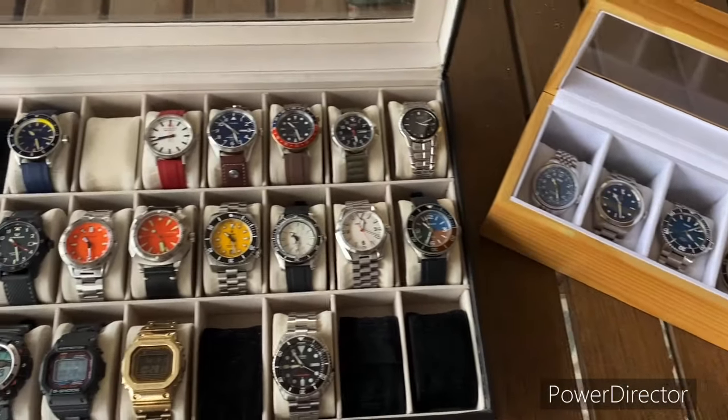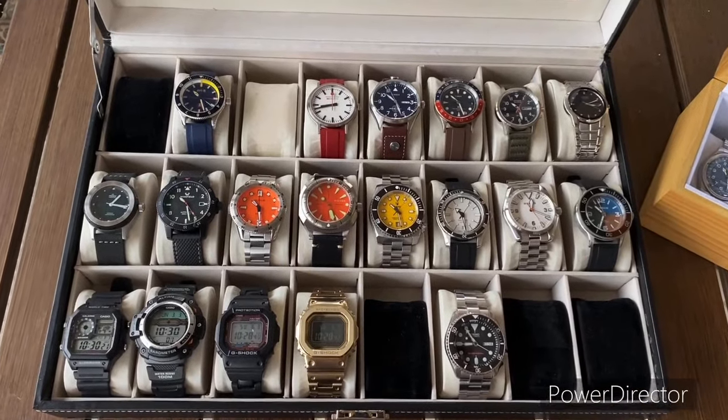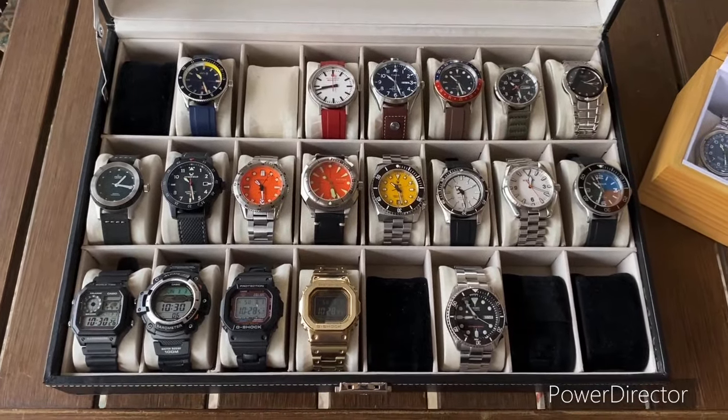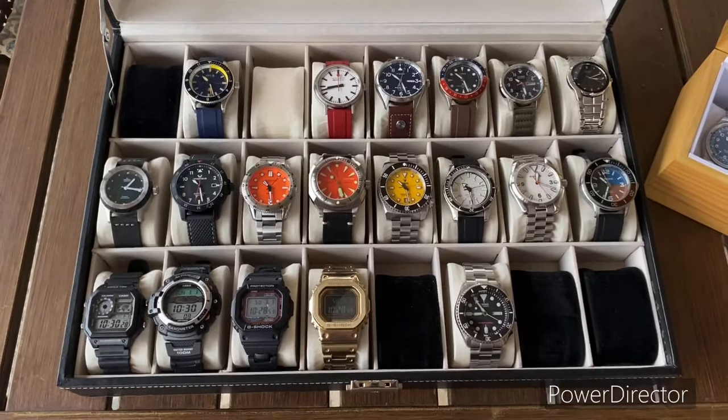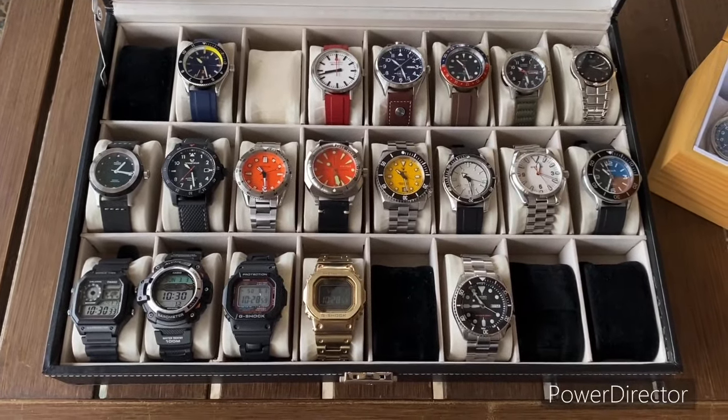So let's get into it. It's been a little while, just haven't had the urge or the inclination to do a bunch. Been a crazy winter, been cold, work's been crazy, but things are starting to settle down a little bit. Weather's getting warmer, so I thought I'd do a quick update here.